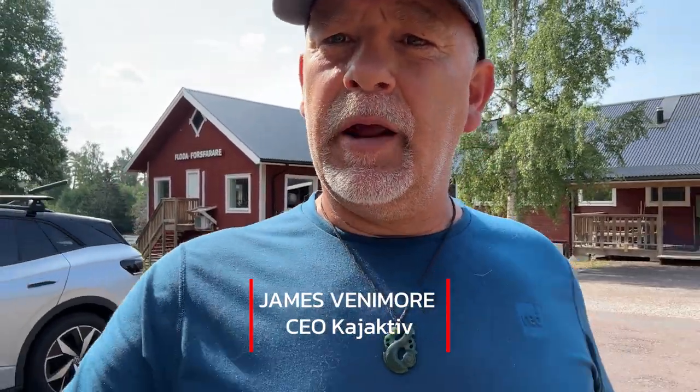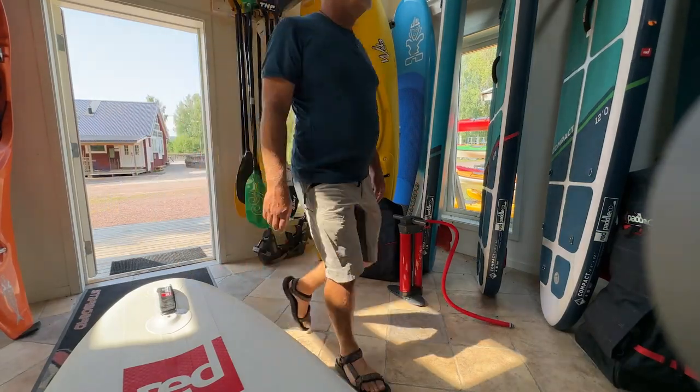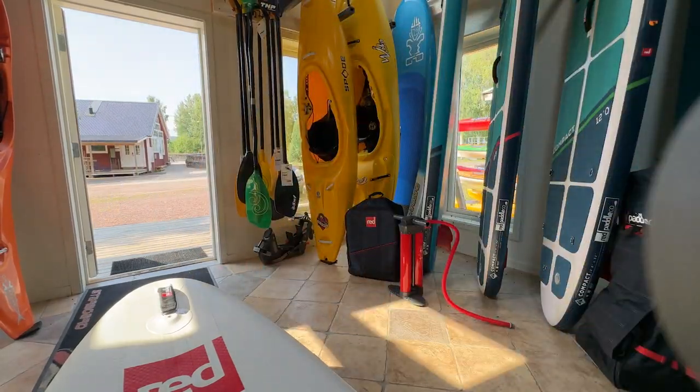My name's James and we've made this in-depth video so you get more information when looking at buying a board from Red Paddle — what you get for that investment. We're going to look at how boards are made in comparison to cheap and medium-priced boards, what you get with the board, the stiffness, and even a bit of the history of the pedal board market. Join me here at Kayaktiv and we'll get started.